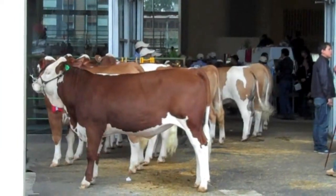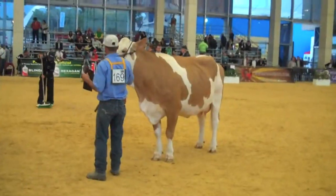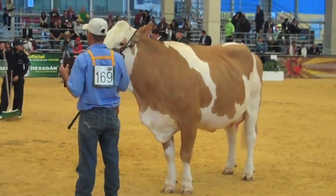All right! My name is Juan Carlos Ramirez. I am the commercial part of Maquinagro SEAM.